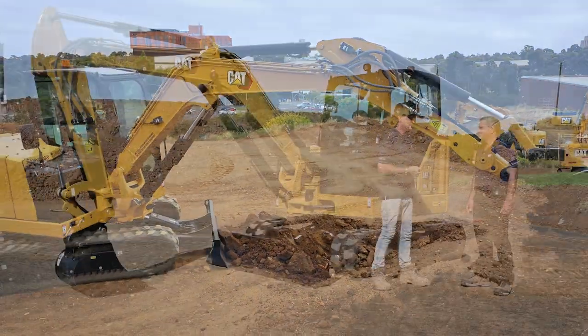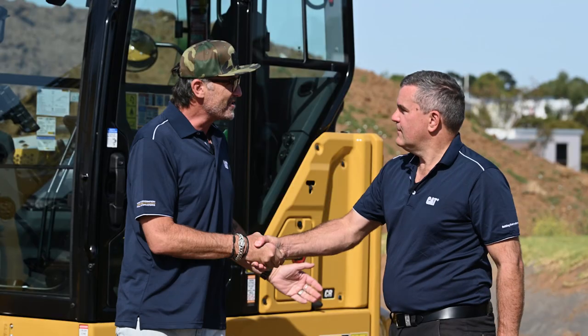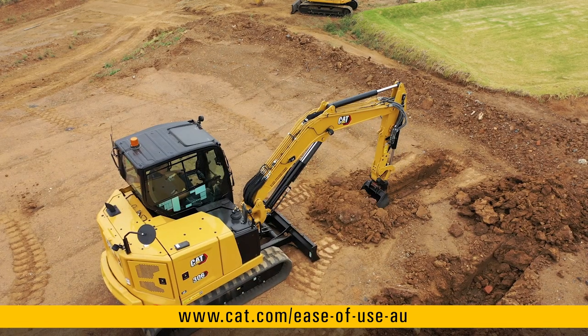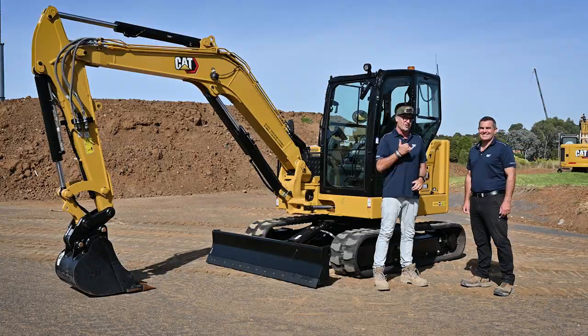Absolutely awesome technologies, mate — this is going to be a hit in the marketplace. Operators and business owners are going to love it for all those efficiencies. Thank you so much for sharing everything with us. To find out more information, look up CAT Compact Technology on CAT.com or go visit your local CAT dealer. Thanks so much for tuning in to another Earth Moving Equipment Magazine Meet the Expert with Rowan Mills. Until next time, stay really safe on site, take great care of each other — we'll catch you real soon.